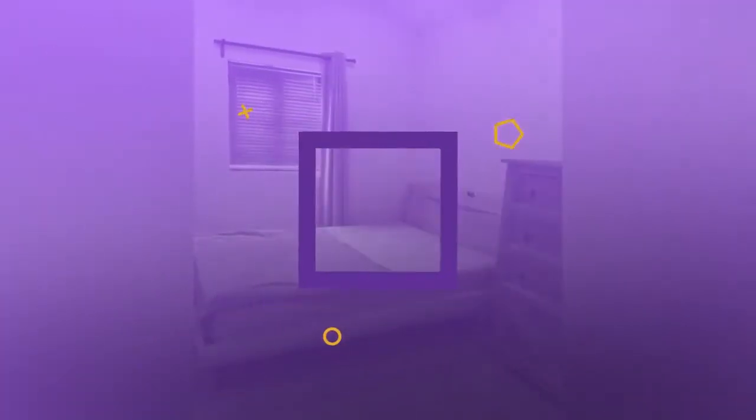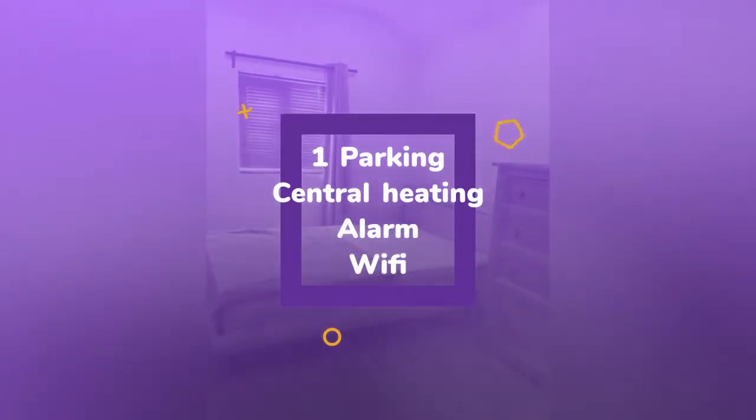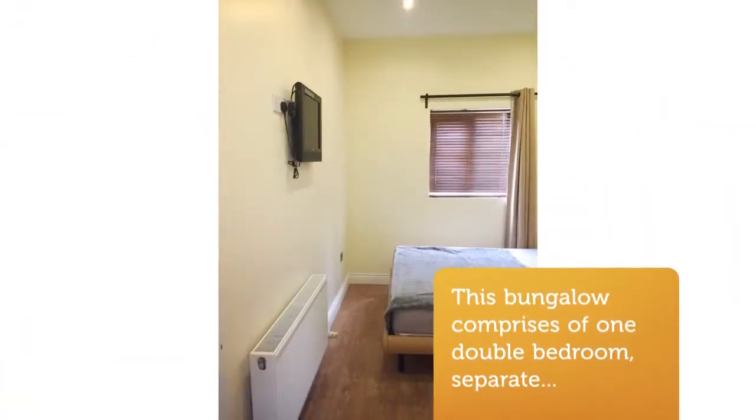Located beside IKEA M50 and is on the bus route to city centre and DCU. Extra features include gas central heating, TV in bedroom and living room, and the property is in immaculate condition throughout.